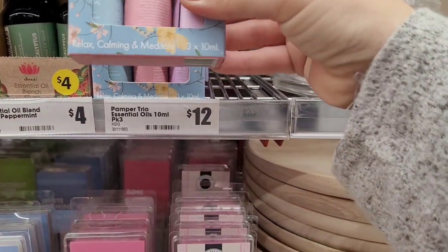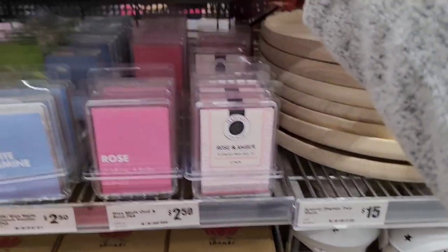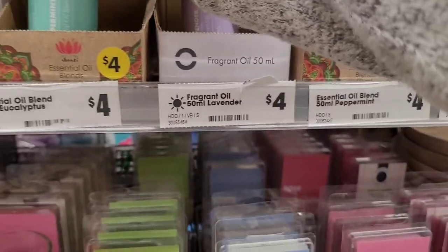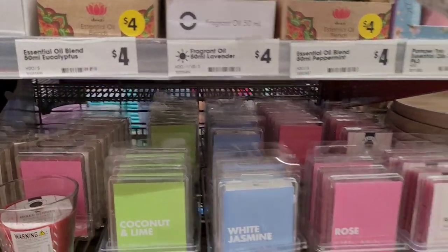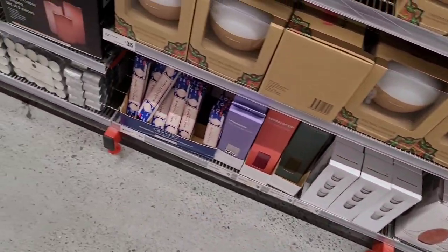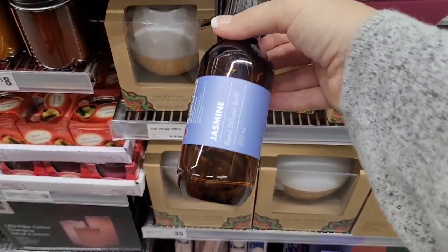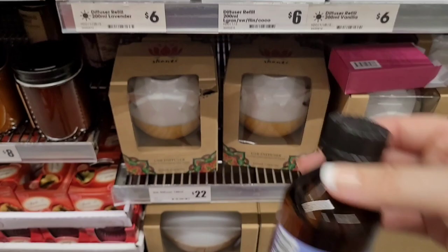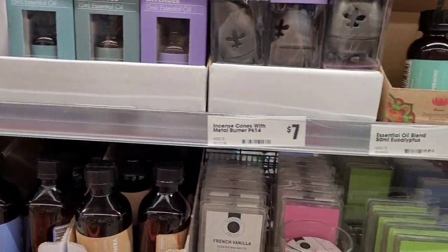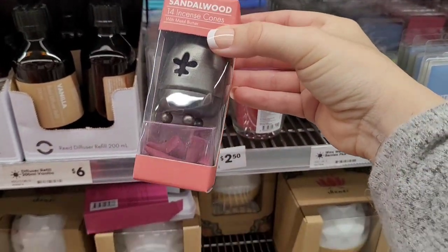And they've got oils — I always get oils from here because they do the really big ones, and they're only $4. I usually get vanilla but I think I'm going to try the lavender one. And they've got diffusers — jasmine, that's cool. And an incense chrome burner — that's interesting.